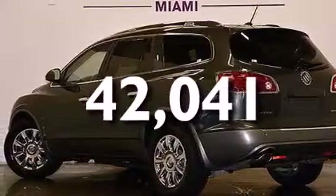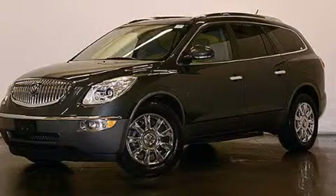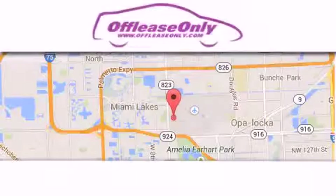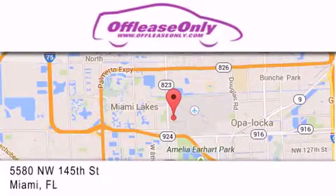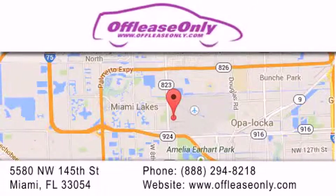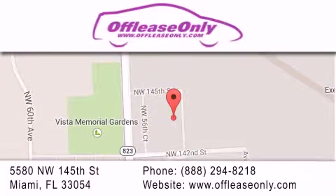Contact us today and schedule your opportunity to see this vehicle in person. Off Lease Only Miami is located at Northwest 145th, just east of 57th Avenue, south of 826 and north of Okeechobee. We apologize for some navigation systems not recognizing our address — please call us if you get lost.